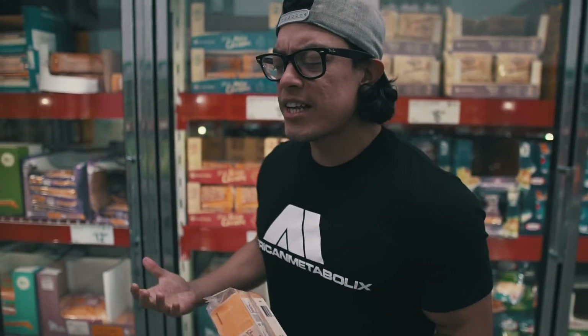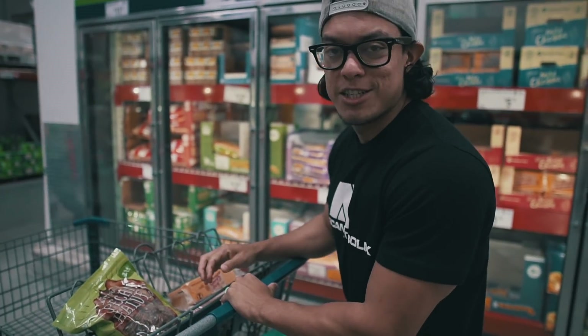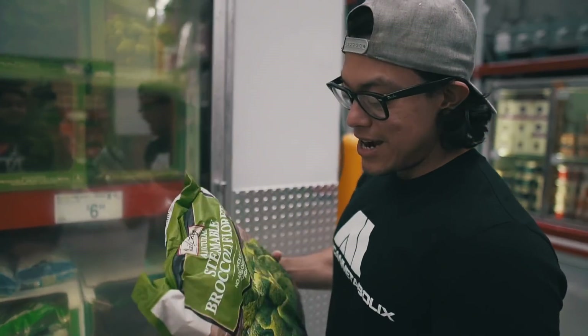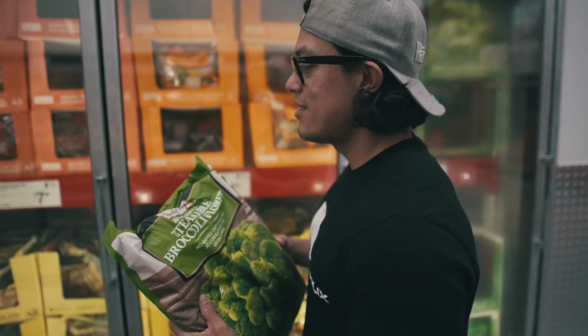Next up we got some cheese. If you guys watch this channel, you know I'm a huge fan of cheese, and that's what I love about my keto diet regimen — you can still have cheese and still get shredded.